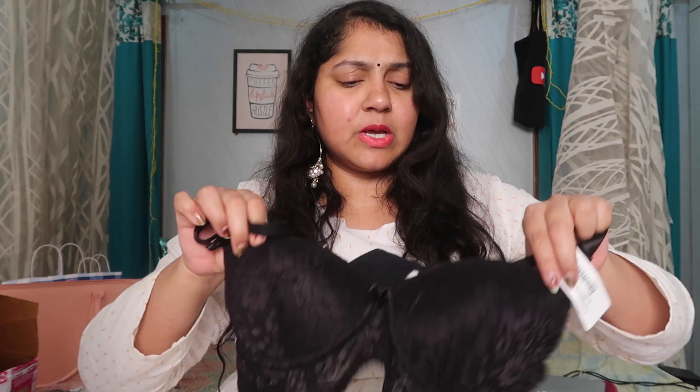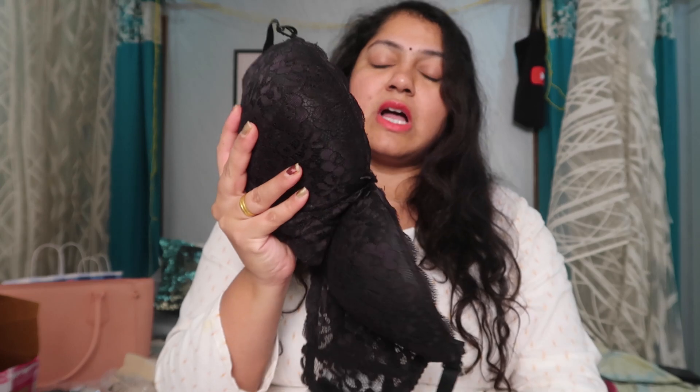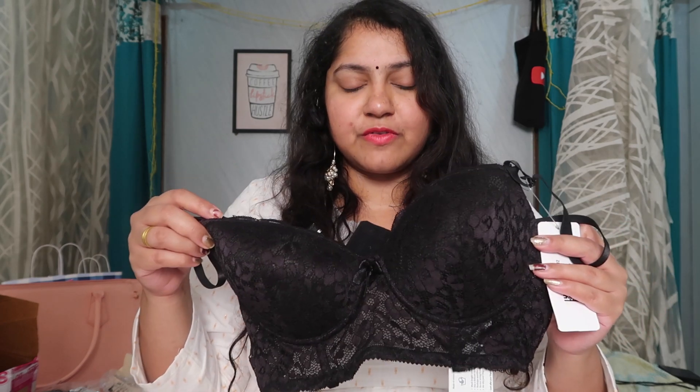Next up I got this one — it's a pretty basic bra but in a different material. This one has all-over lace and even the back has lace. I picked this up for gowns and different types of outfits. It's a fancy one that works with a lot of different outfits, except probably when you're wearing satin or flowy fabrics.